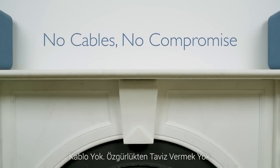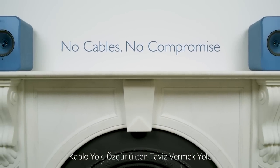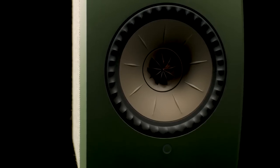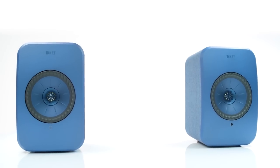LSX is completely wireless — from your phone, laptop or tablet, and from one speaker to the other. A product of over 50 years of KEF acoustic innovation, wrapped up in an integrated package.